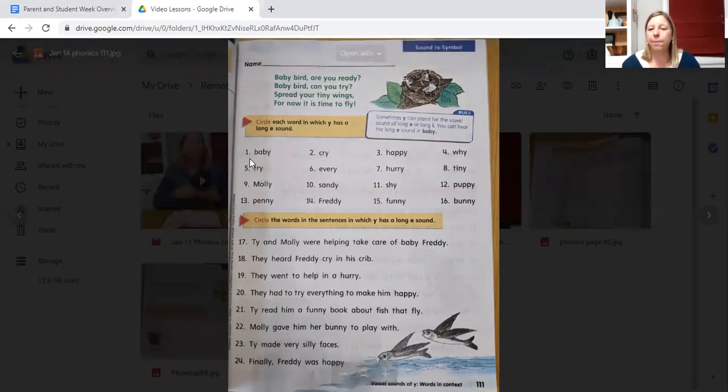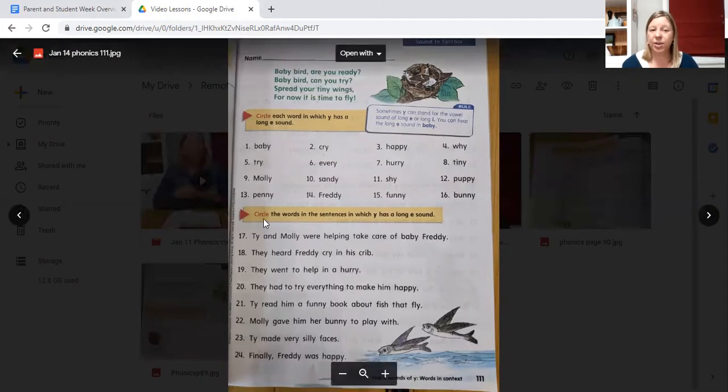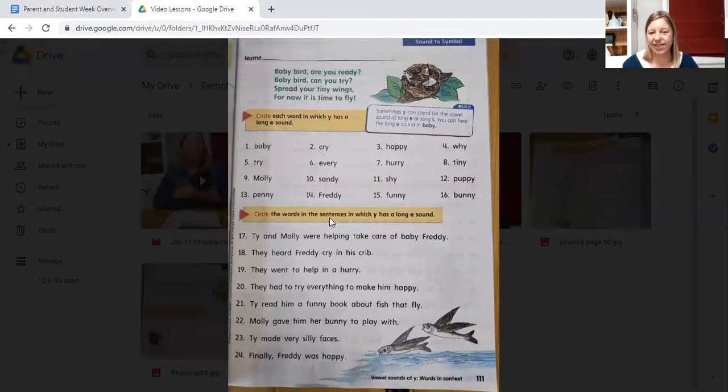What about the word baby? Does the word baby have an E sound at the end or an I sound? How about the word cry? Does the word cry have a long E sound at the end or a long I sound? How about the word happy? Long I or long E? Circle only the words in which the Y has a long E sound. Let's go on.